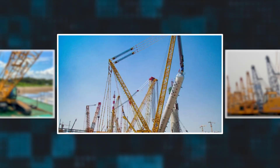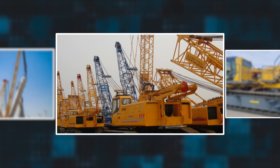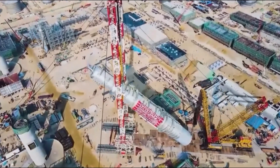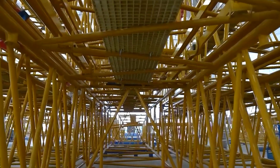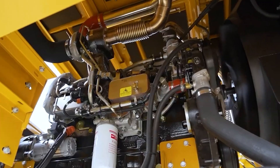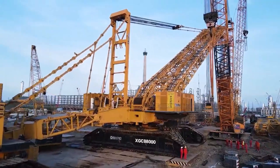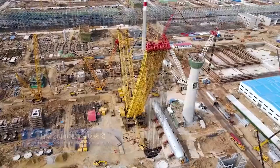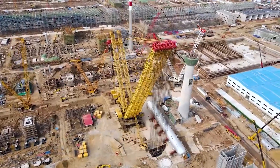The incorporation of the XCMG crane has changed construction. Its capacity to lift much heavier loads than its predecessors calls for an overhaul of old construction methodologies. Parts previously constructed on site can now be built in more controlled environments and placed with the help of the crane, saving a lot of time and reducing the resources used in supervision. This is a new era for effective construction.